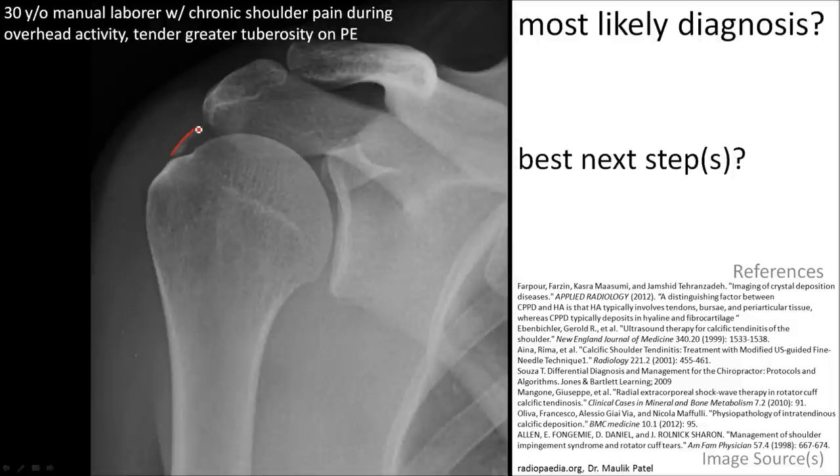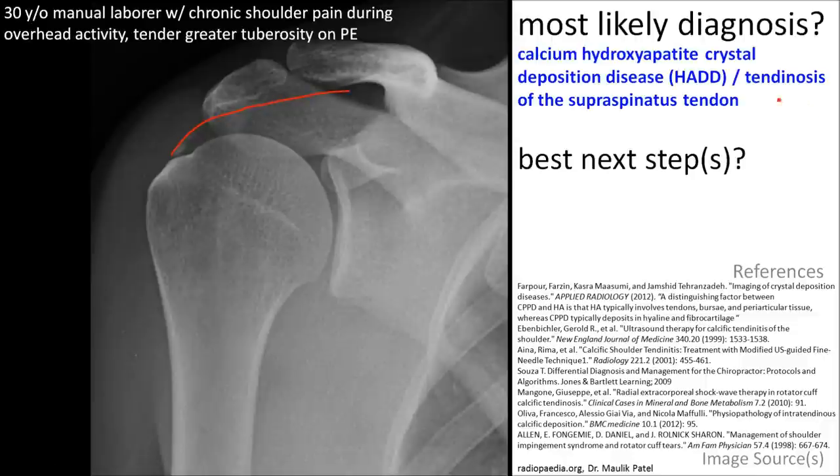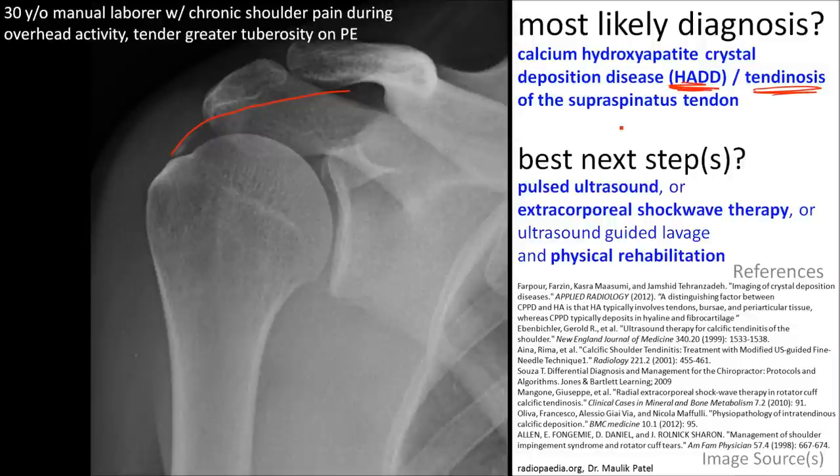This is most likely calcium hydroxyapatite deposition disease of the supraspinatus tendon, also called tendinosis or HADD. The best next step is just to go straight to treatment. This doesn't require any further imaging, and there are plenty of treatments available.